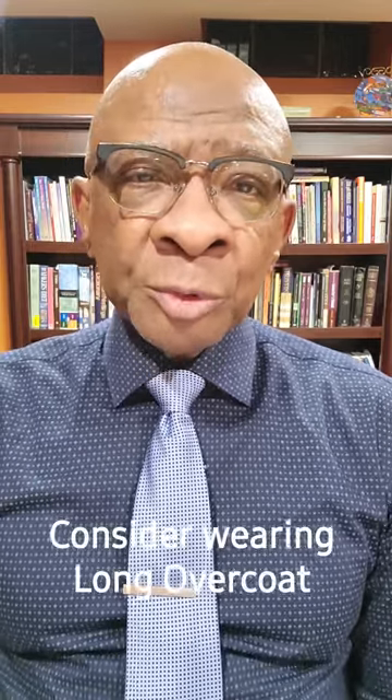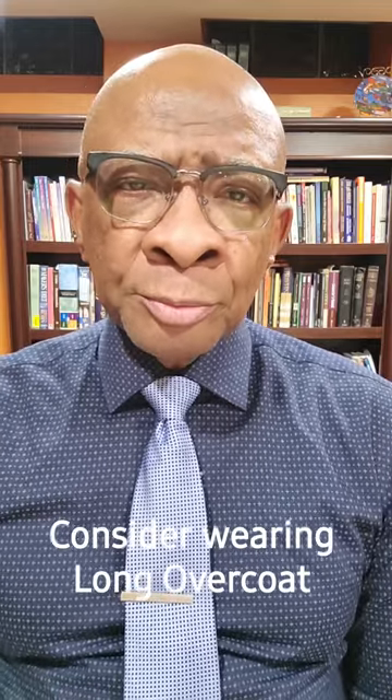If you wear suits in the winter, wear a long wool overcoat. Any overcoat short enough that you can see the bottom of the suit jacket poking out the bottom hem of the coat — well, it just ain't going to work.